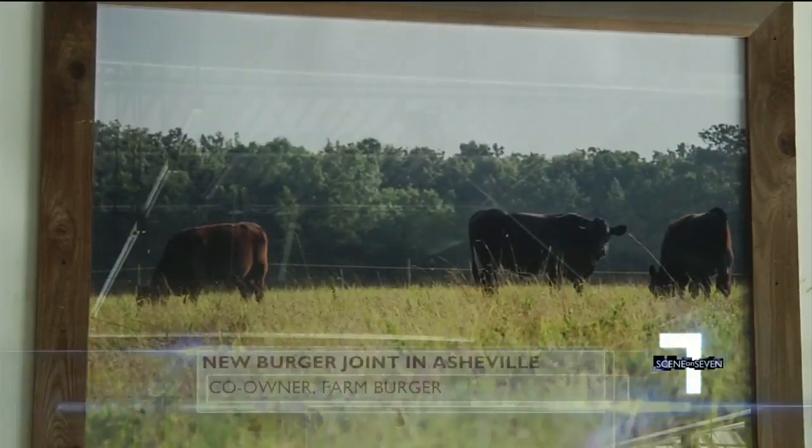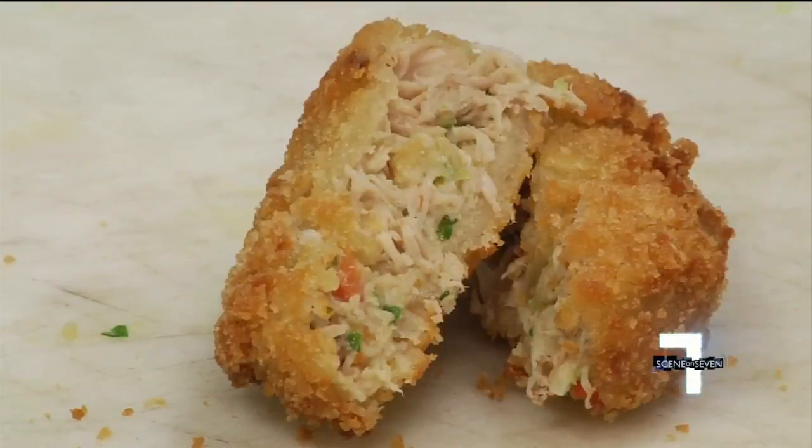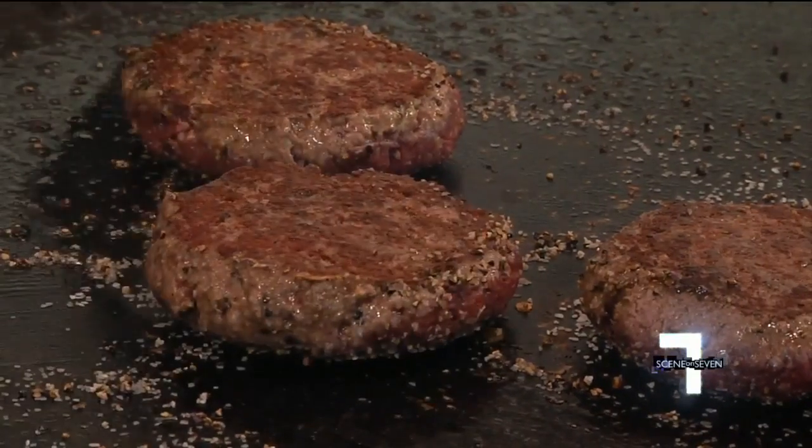We like to call ourselves a grass-fed burger joint, so all of our burgers are 100% grass-fed. With the freshest meat around, inventive sides, and a laid-back vibe, Farm Burger is flipping burgers as sustainably as possible.